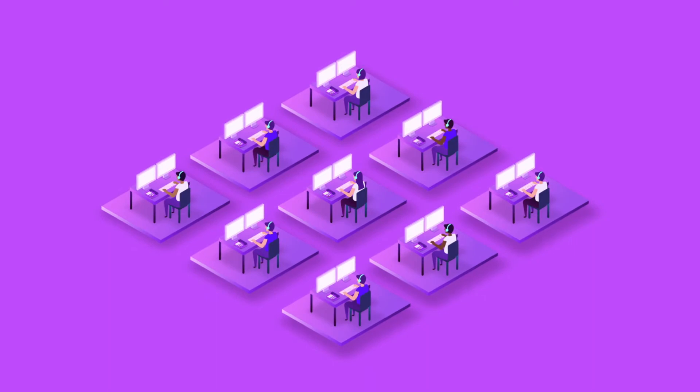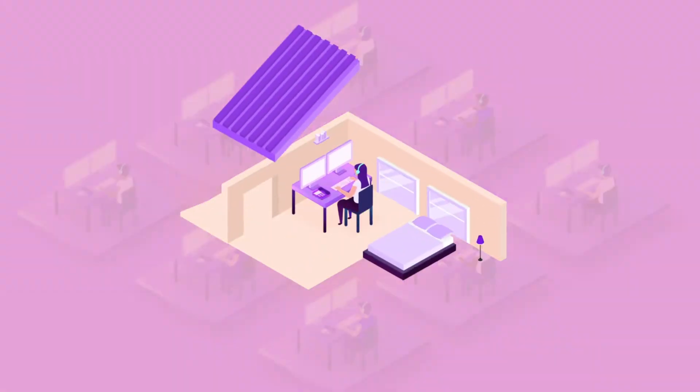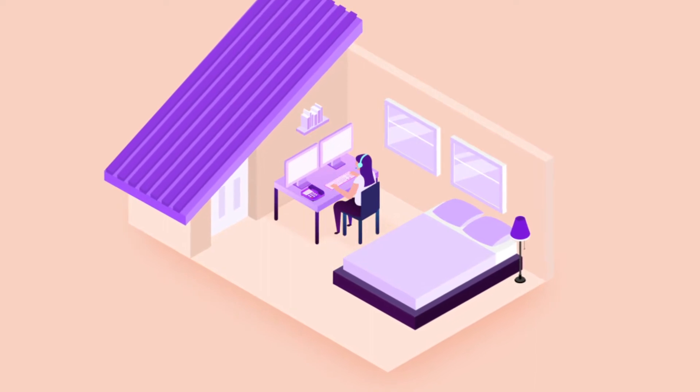How do you migrate your customer service staff from well-equipped offices to remote work-from-home locations? Until recently, that question was hypothetical — a nice-to-have or entirely dismissed by many businesses.